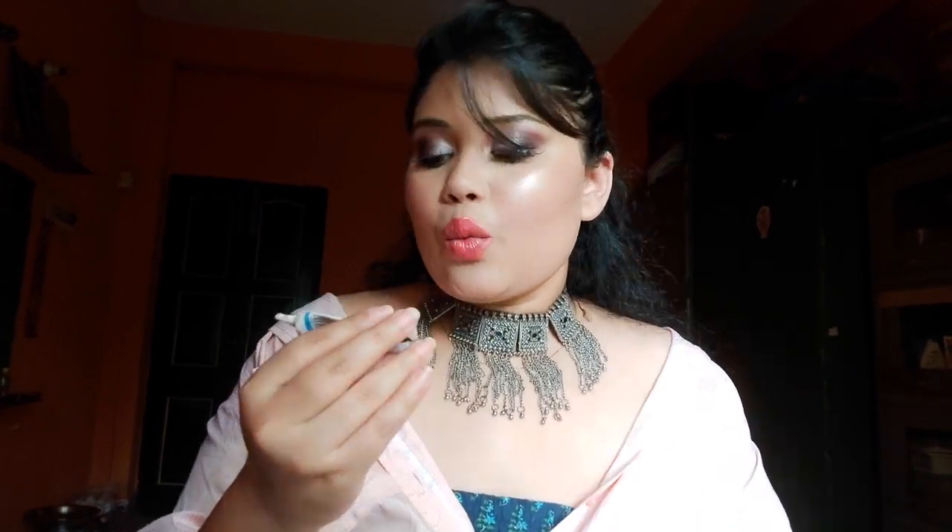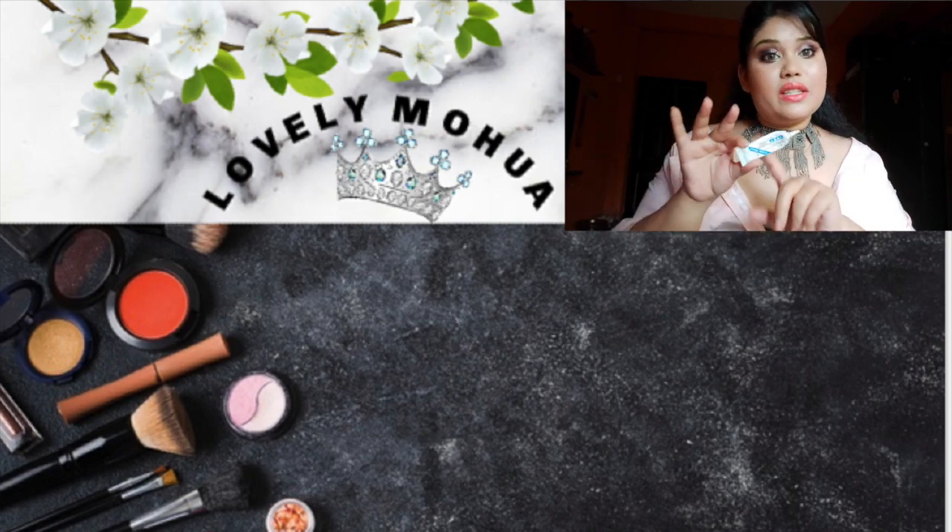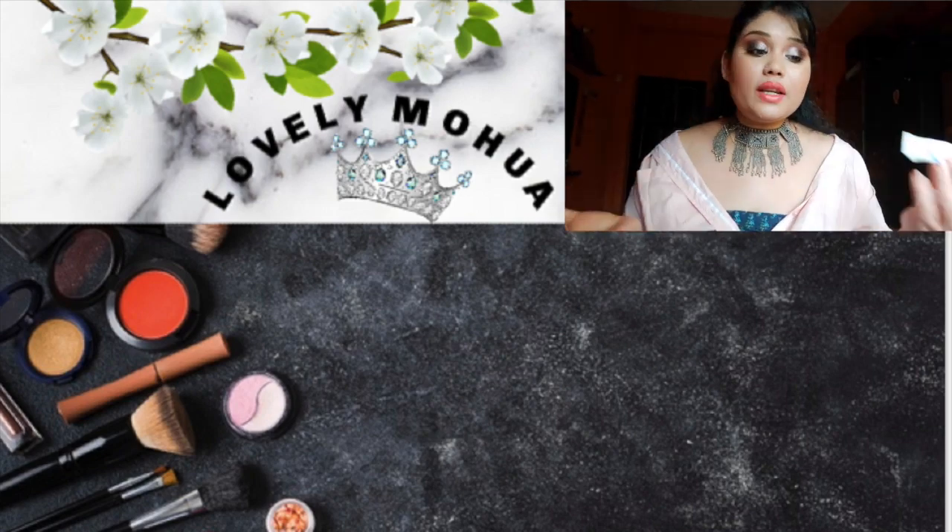The last thing is this eyelash glue — a waterproof eyelash adhesive glue. It has no brand; it's just a local brand, and I'm loving it. Once you apply the eyelashes with it, they stay on for a long time, though sometimes they do come off. The price is only 100 rupees, and for what it does at that price I am very satisfied. It's almost finished so I need to buy one more.